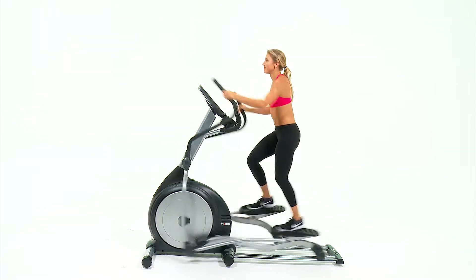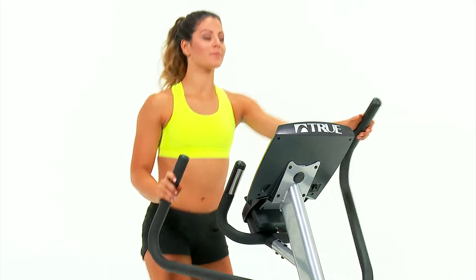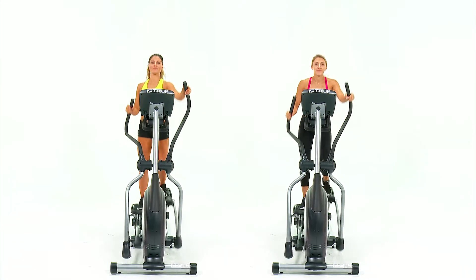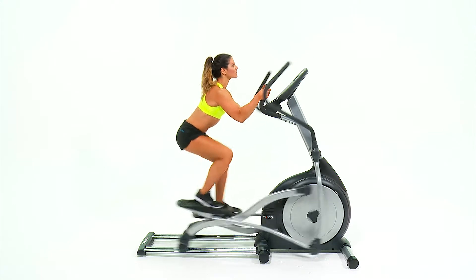The True PS100 elliptical is self-generating and therefore can be placed anywhere in your facility. Since the PS100 elliptical is safely entered from the back, only a rear aisle is needed to access the elliptical machine.